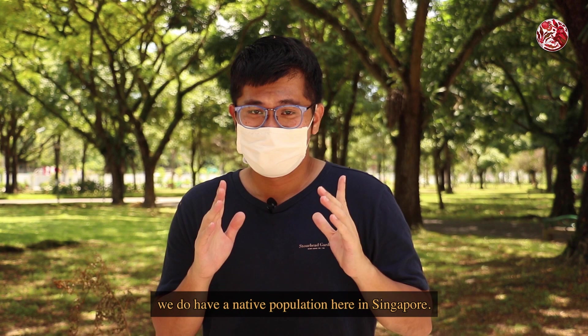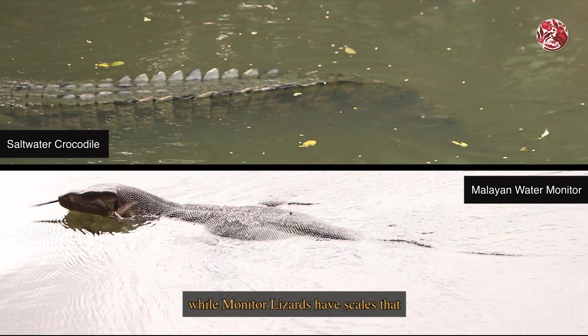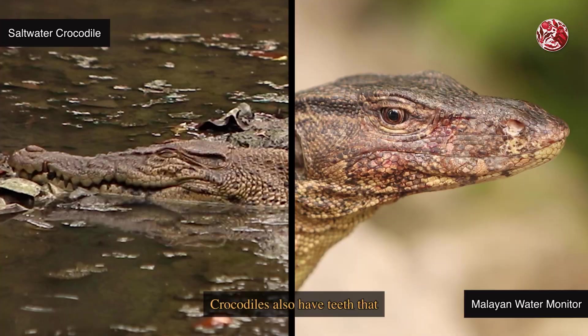As for crocodiles, we do have a native population here in Singapore, but you can differentiate a crocodile from a monitor by looking at its scales. Crocodiles have these bony plate protrusions on their body called scutes, while monitor lizards have scales that are more even and regular. Crocodiles also have teeth that are much more prominent even with a closed jaw.